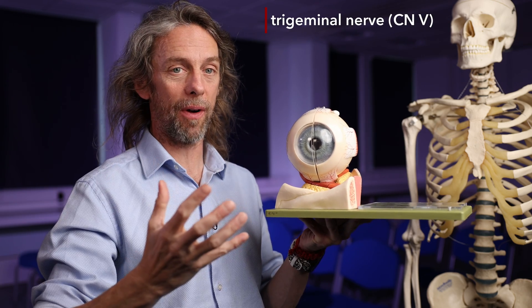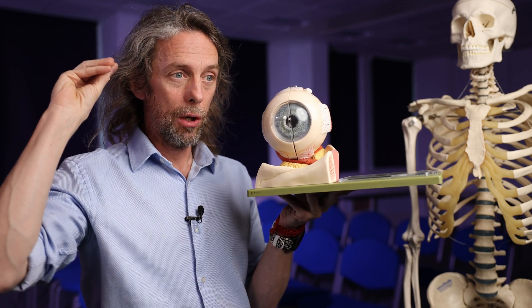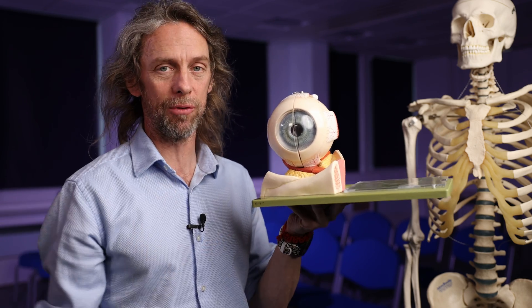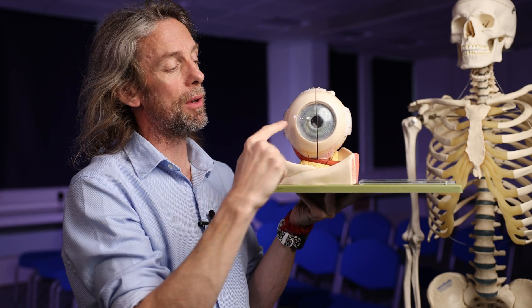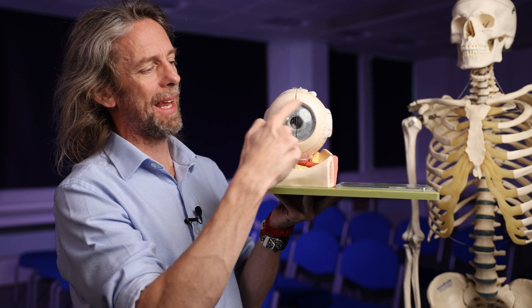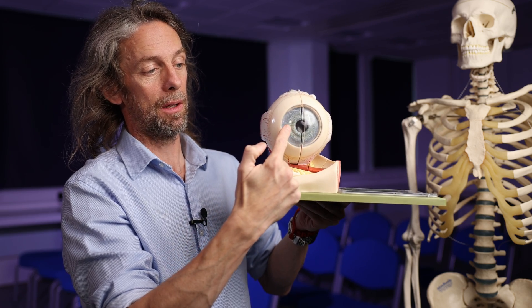It's the trigeminal nerve, cranial nerve five — the major sensory nerve of the face. It's a big nerve because the skin of the face is really sensitive: your lips are super sensitive, your cornea is super sensitive. Higher sensitivity means more neurons going to that area, which means a physically bigger nerve. The trigeminal nerve has three major branches: ophthalmic, maxillary, and mandibular. The ophthalmic branch, CNV1, innervates the anterior eye. The nerves actually enter the posterior eye and travel around the eyeball to innervate the cornea.